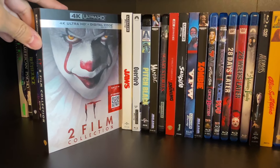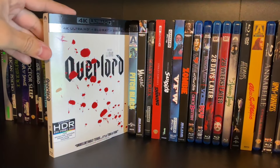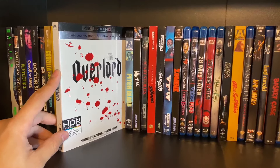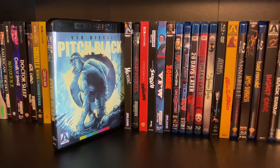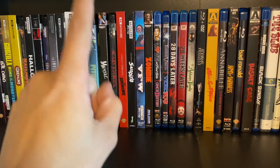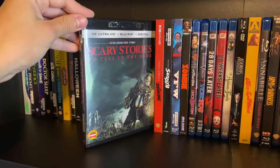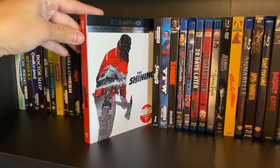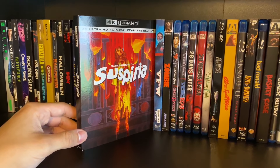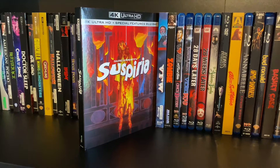IT the two-film collection, Jaws, Overlord — I heard this was supposed to be a Cloverfield sequel or spinoff — Pitch Black, which is Arrow Video's first 4K release, and Flash Gordon is on another shelf. Also Maniac, Scary Stories to Tell in the Dark, and The Shining.